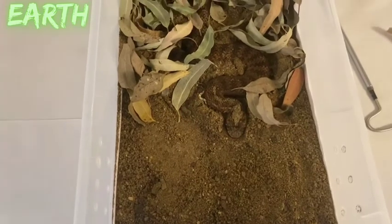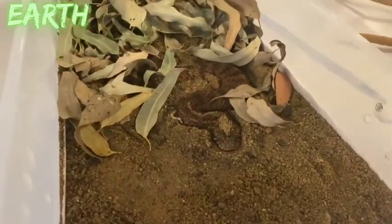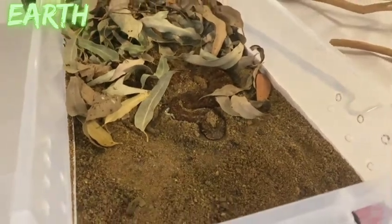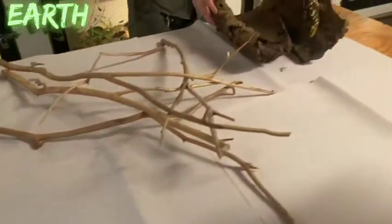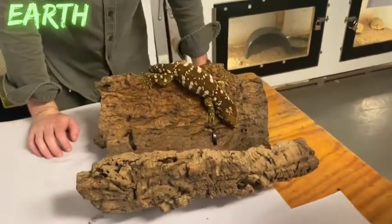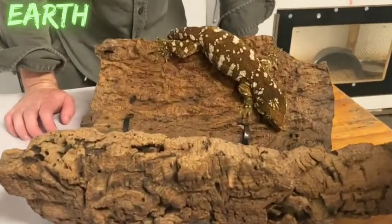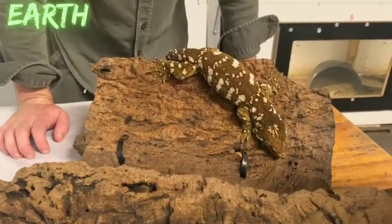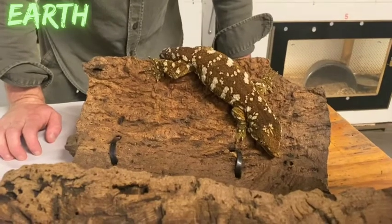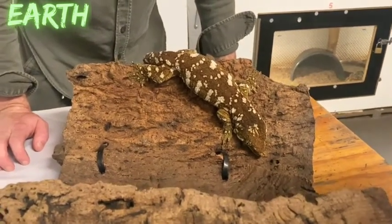Moving on to another animal — geckos. The chameleon has been put away. Here in Australia we have about 175 species of gecko, and out of all the species that occur in this country, the leaf-tailed geckos found along the east coast up into North Queensland are easily the best at blending in.